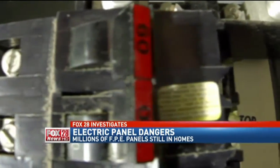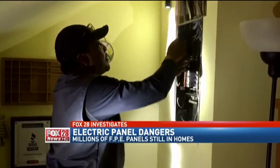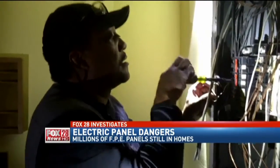Until recently, that circuit breaker was attached to this electric panel on the second floor of my house. Steve Turner is the electrician I hired to troubleshoot that tripping breaker, and I recorded Steve with my cell phone. As soon as he identified the panel, he told me it needed to be replaced.